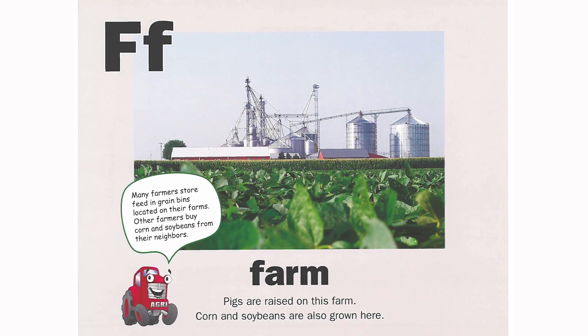F is for farm. Pigs are raised on this farm. Corn and soybeans are also grown here. Many farmers store feed in grain bins located on their farms. Other farmers buy corn and soybeans from their neighbors.